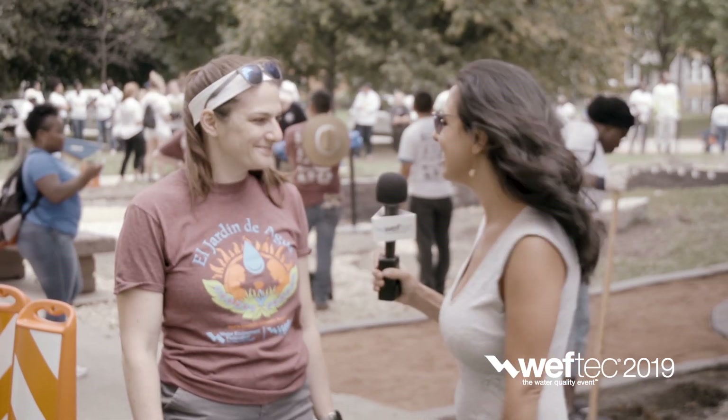Hello, Andra here with WEF. We are in Chicago. It's 2019 and we are at the community event with Natalie Cook. How are you? I'm great. Things are going great. Good, good.